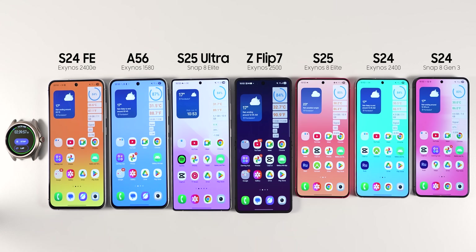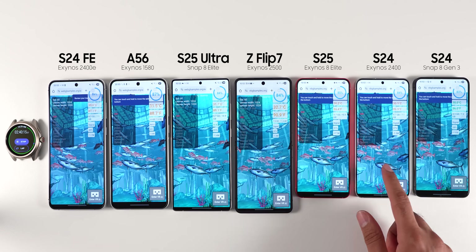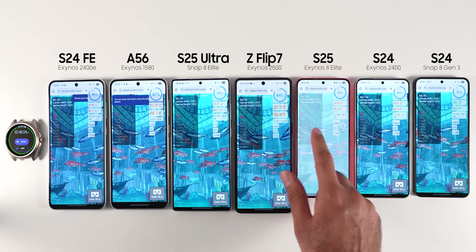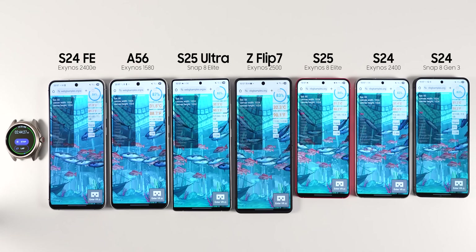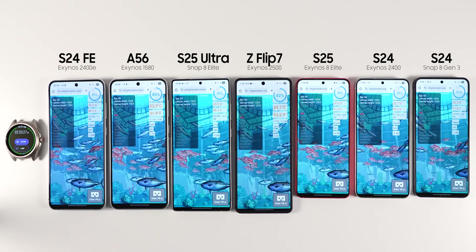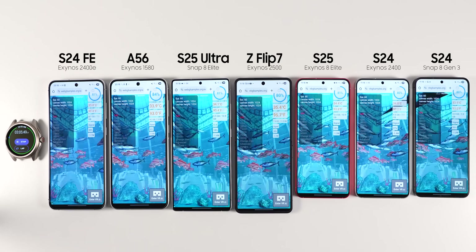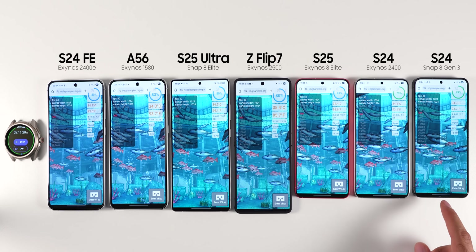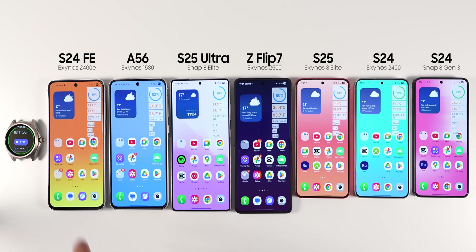For the next test, I ran Aquarium, which is written in WebGL on Google Chrome on all phones. Despite the unassuming look of the application, it is rather heavy since the phone has to render fish. I set the number of fish to 500 so all phones would run at 60 frames per second without any problem. This test is more heavy on the GPU side. All phones had similar temperatures — they were all at 34 to 35 degrees Celsius, which is 94 to 95 degrees Fahrenheit. By the end of this part of the test, the A56 was ahead of the others with 83%, while the rest were at 79 to 80% battery left.